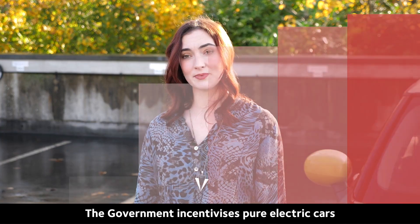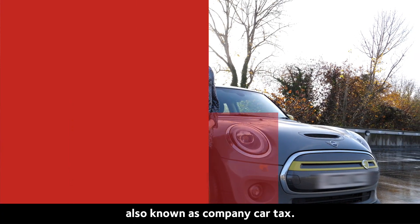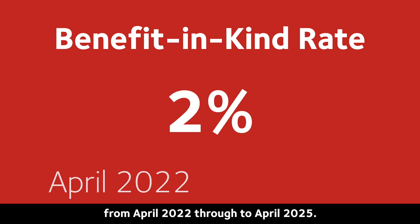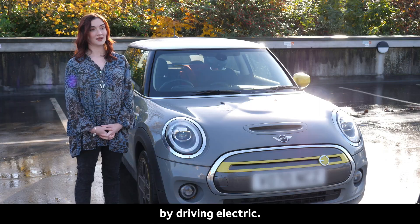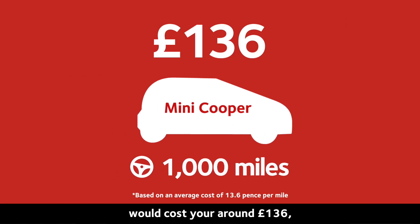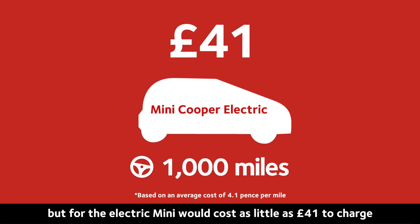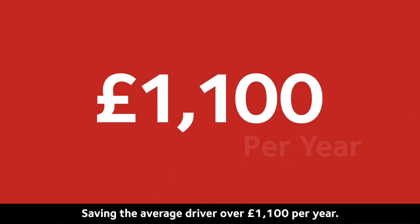The government incentivises pure electric cars through low benefit in kind rates, also known as company car tax. The benefit in kind rate is 2% from April 2022 through to April 2025. There are also substantial fuel savings to be made by driving electric — to drive a thousand miles in the petrol Mini Cooper would cost around £136, but for the electric Mini would cost as little as £41 to charge for the same distance, saving the average driver over £1,100 per year.